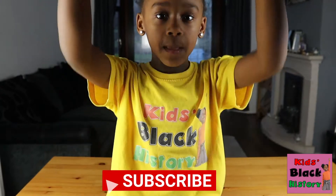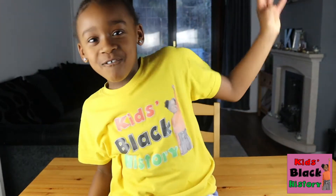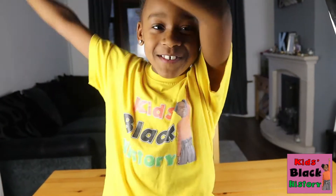But first guys, I need you to do one little thing right now. Make sure you smash the thumbs up and subscribe to the button down below in 5, 4, 3, 2, 1 — Subscribe!